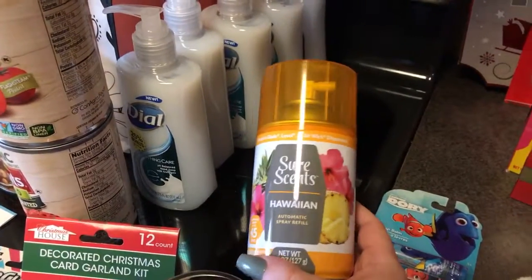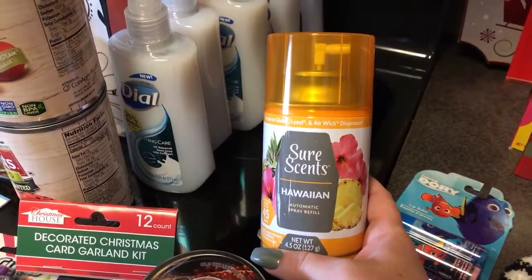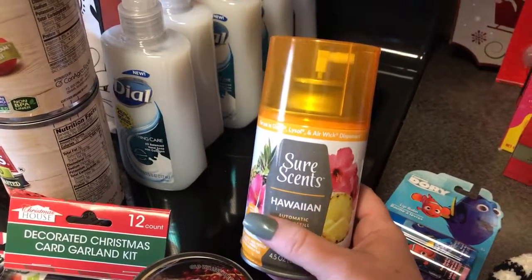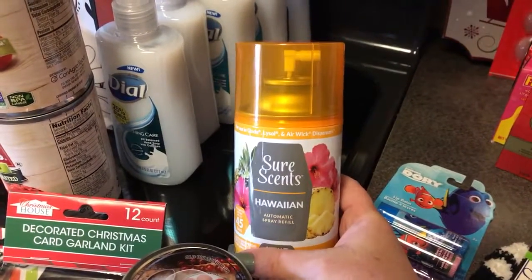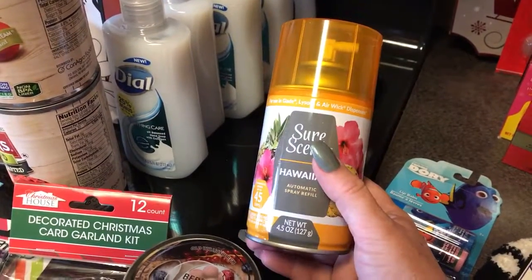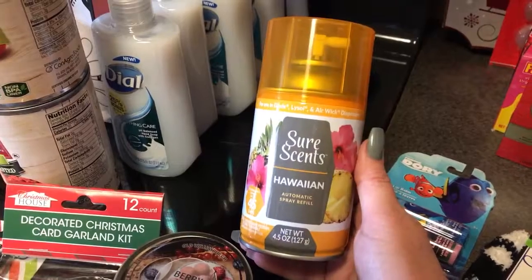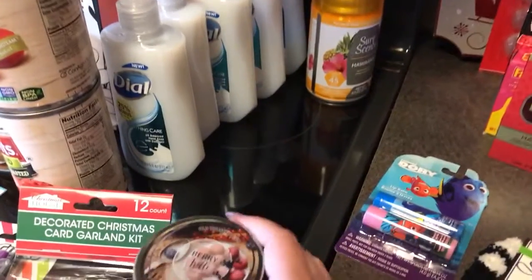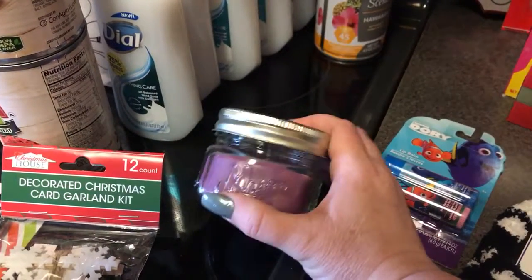This is a bit of an odd story, but I have those automatic spray dispensers all over my house — I use them downstairs to cover up the cat litter smell, usually with the fabric softener scent. As I was taking a bath the other night I noticed my girls have one of the dispensers in their bathroom on the wall — I didn't even realize it was there. It probably needs batteries, but I decided to get the Hawaiian scent to put in their bathroom.